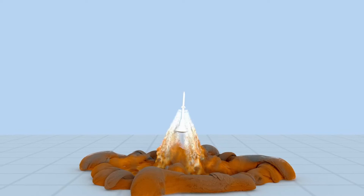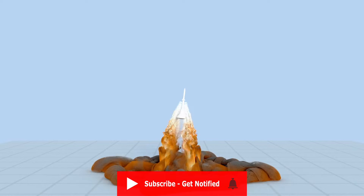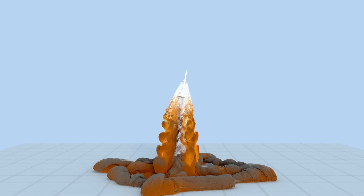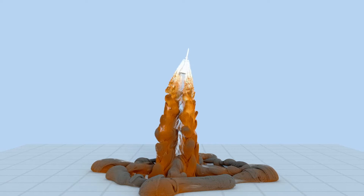Thrust is a force which moves the rocket through the air and through space. Thrust is generated by the propulsion system of the rocket through the application of Newton's third law of motion, which states for every action there is an equal and opposite reaction.